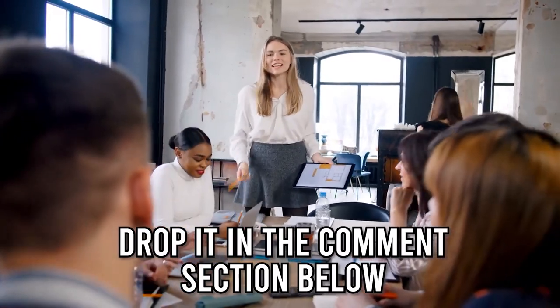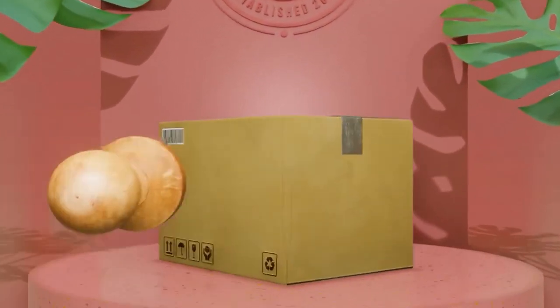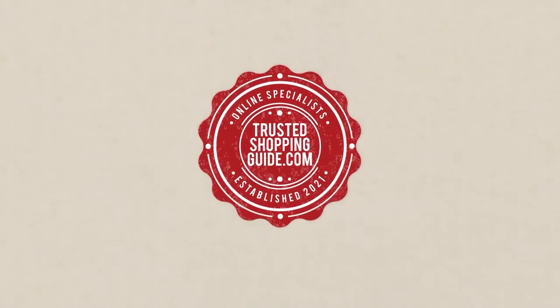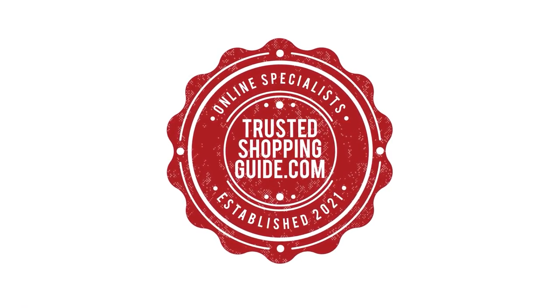And there you have it folks, our 7 highest-rated ceiling lights which got our team at TrustedShoppingGuide.com excited this year. If you have any contenders for our next ceiling light roundup which you would like our team to test, do drop it in the comment section below and we'll be sure to assess them for our next update. If you liked this video and it helped you in any way, please do give it a like and hit the subscribe button so that you can stay connected and updated with all of our research into everything that makes our homes great. We look forward to seeing you at TrustedShoppingGuide.com again soon.